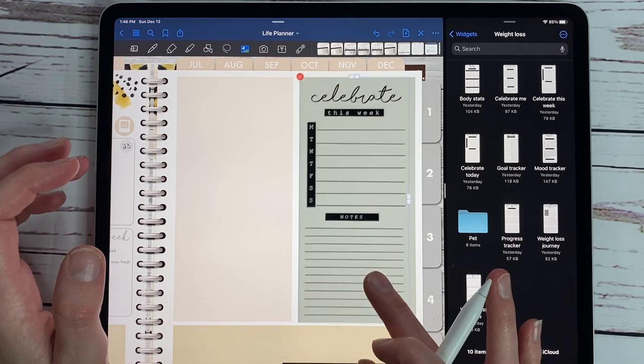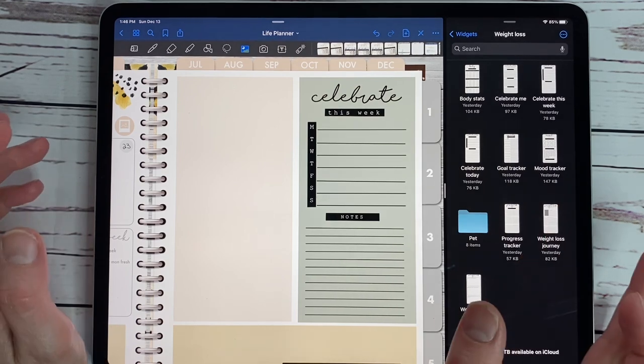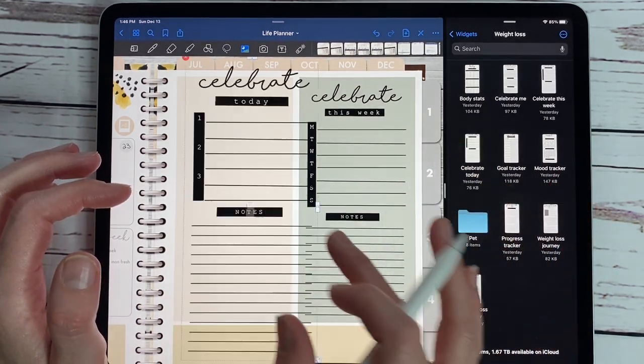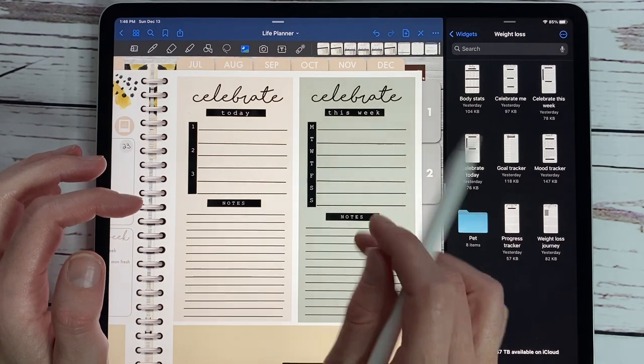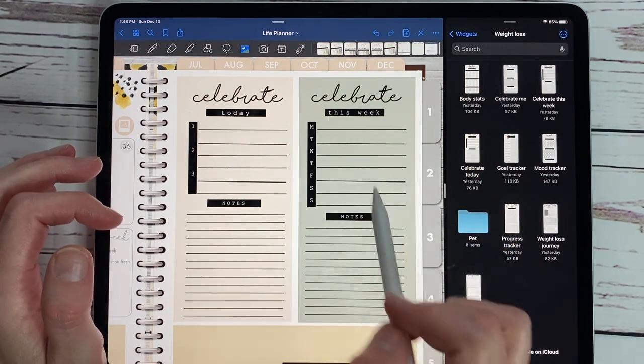I actually made three different versions of this widget because I think it's really important. And with weight loss, it's a struggle, right? So I have a today version for your daily layout and a weekly version. The weekly one has Monday through Sunday and then this week, and then you put notes.